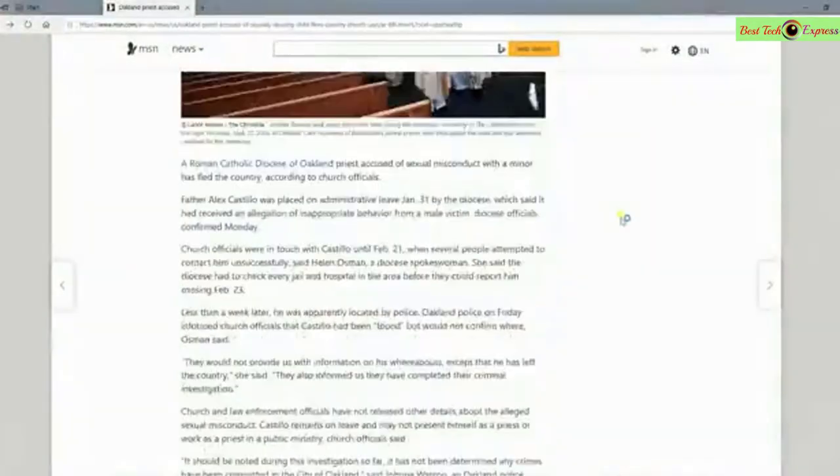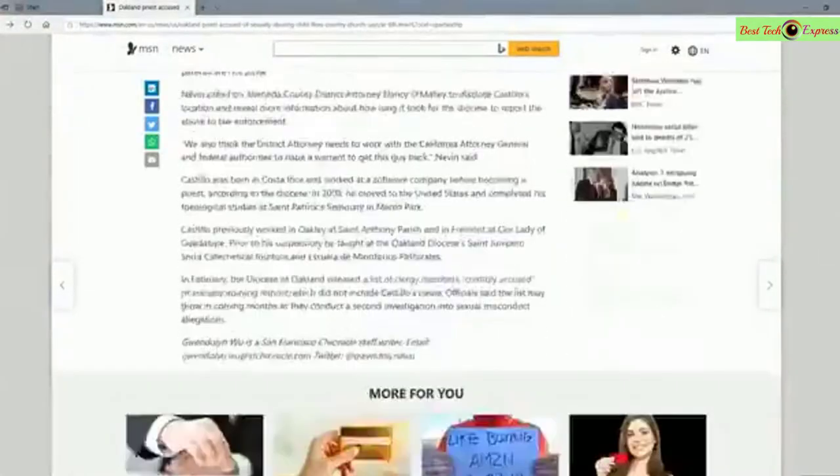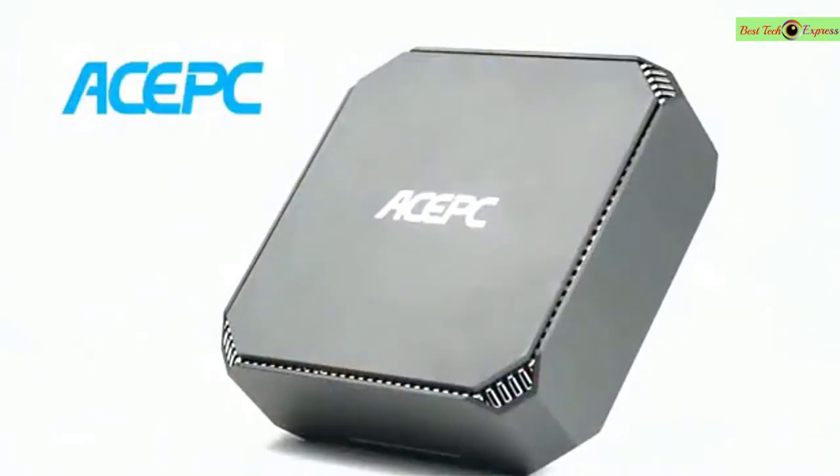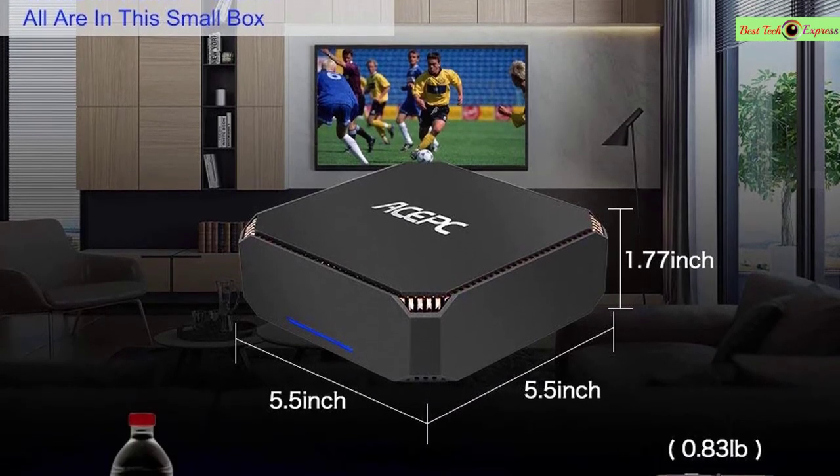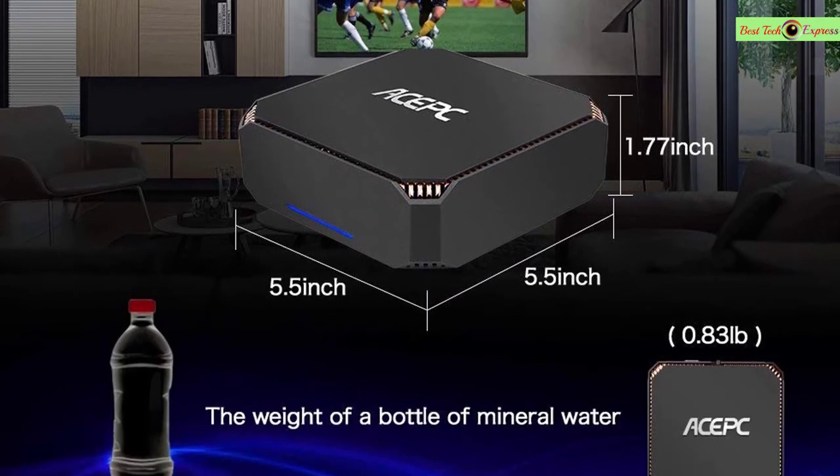It comes installed with Windows 10 64-bit, loaded with 8GB RAM and 120GB SSD storage, and set up with one English instruction manual. This is a very good option for you.